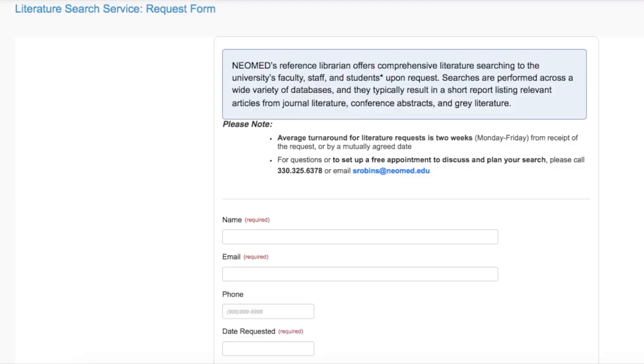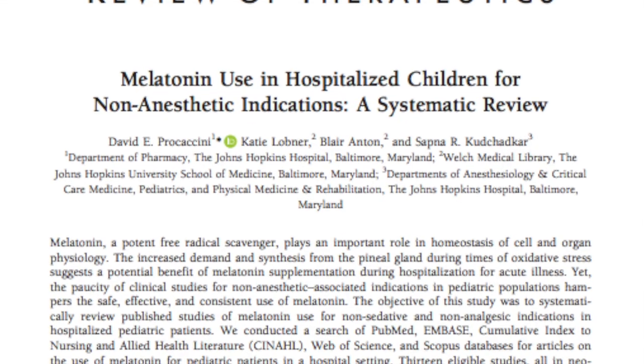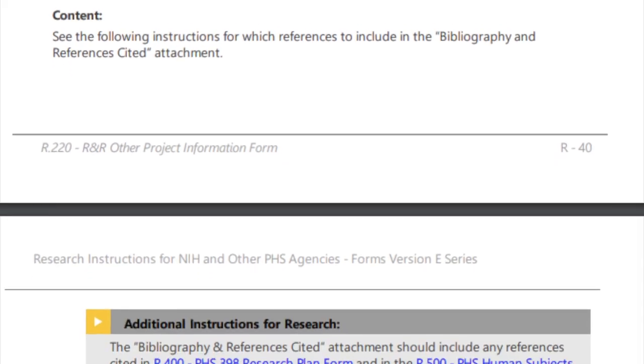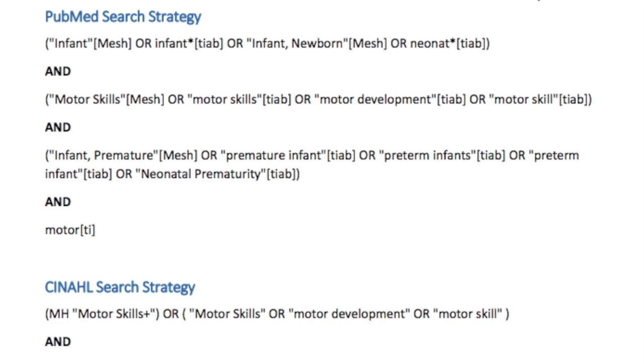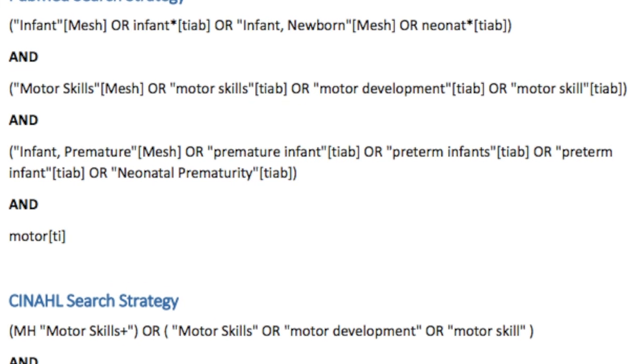This last service, one of our more popular services, includes support for systematic reviews, comprehensive literature reviews, and for grant proposals. Please also keep in mind that this search service will help you develop a more reproducible search methodology that will likely help improve the quality of your study, especially in the case of systematic reviews.